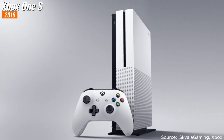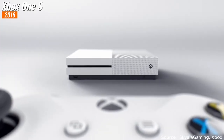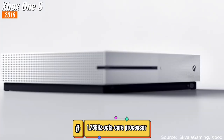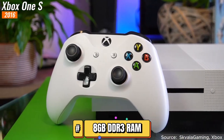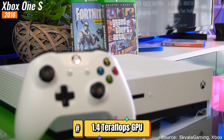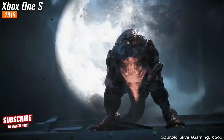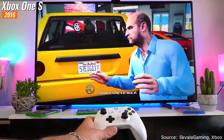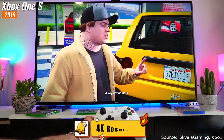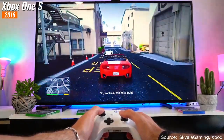In 2016, following the success of the Xbox One, Microsoft unveiled a compact and highly advanced iteration called the Xbox One S. It was packed with a 1.75 gigahertz octa-core processor, 8 gigabytes of DDR3 RAM, and a 1.4 teraflops GPU. The Xbox One S revolutionized visual quality by supporting HDR10, providing stunning high dynamic range for more vibrant and lifelike colors, and showcased the ability to play videos in glorious 4K resolution.